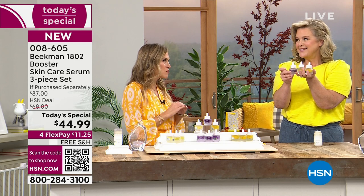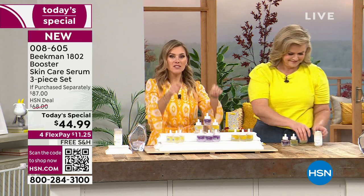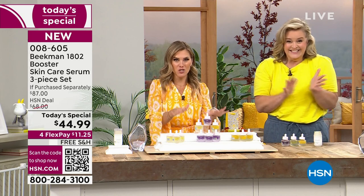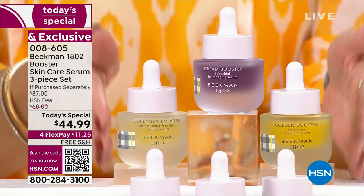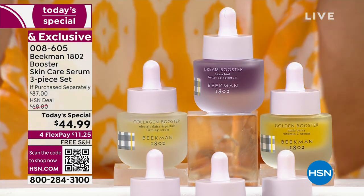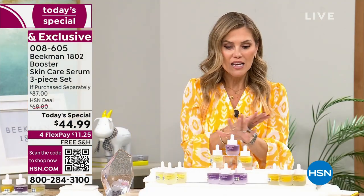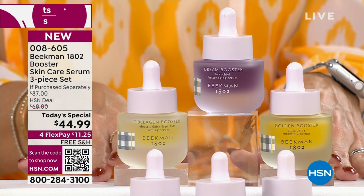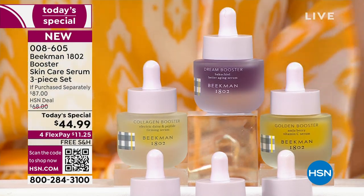These are concentrated booster serums — they have more power and potency for your skin. You don't have to choose. You can get the à la carte or the assorted version, which gives you the collagen, the dream, and the golden. Speaking of Dr. Brandt — if you're like me and want to see it organized, here it is organized.